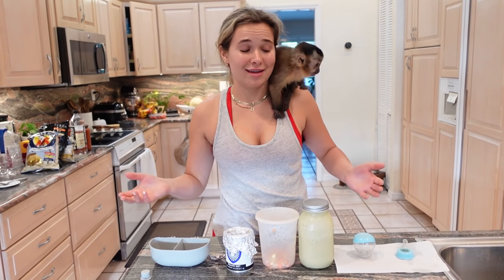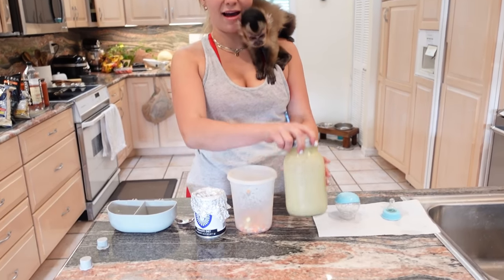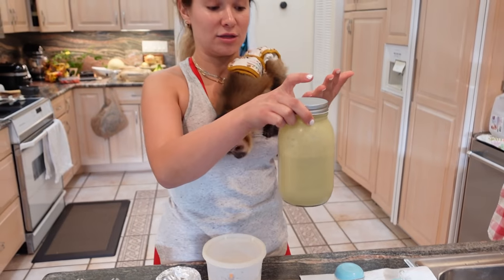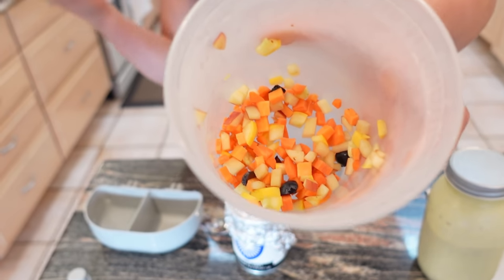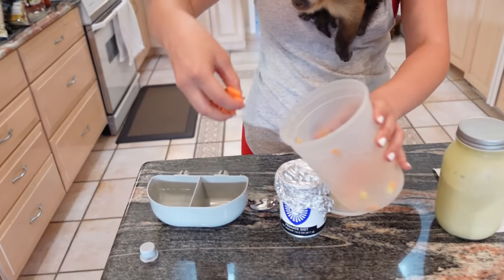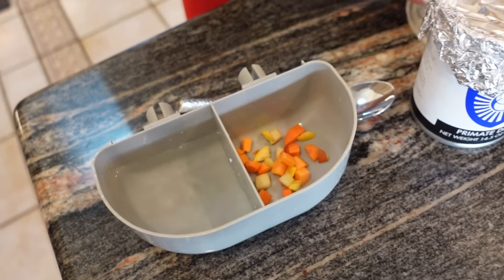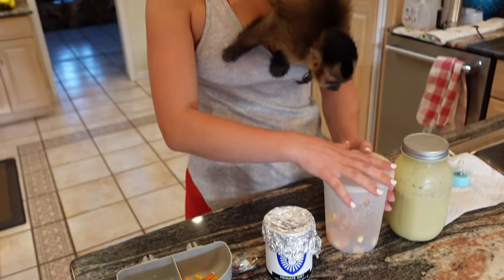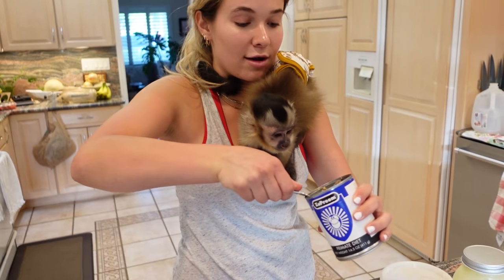We have everything set up to make Theo's afternoon bottle and afternoon feeding. Here we have the bottle and his formula in the jar that we pre-make, ready to go whenever he needs it. I also pre-cut all the vegetables and fruit. I like to pre-cut everything — this whole jar was full of fruits and veggies. The first thing is to grab a handful, put it in his dish; one side's already filled with water, and then we fill it with fruits, vegetables, and the primate diet which is essential for his diet.